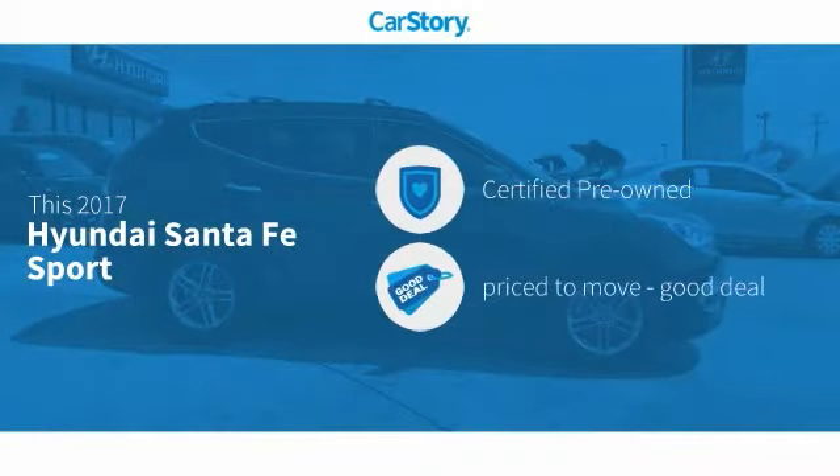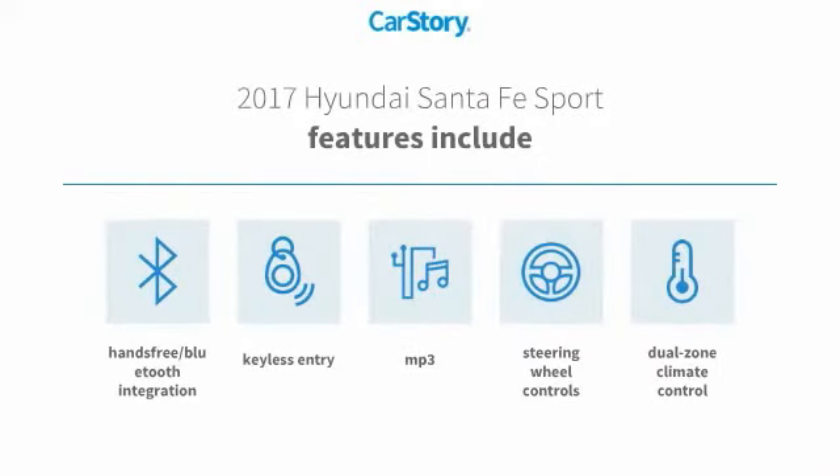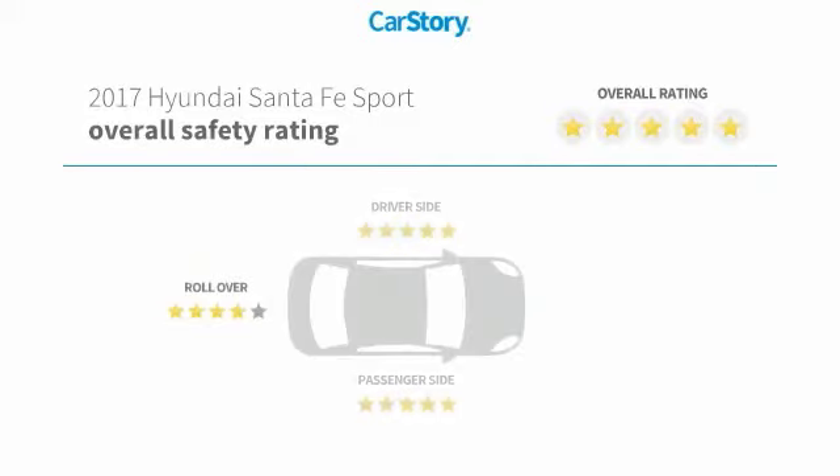Car Story Research indicates this vehicle as certified pre-owned, a good deal. Features also include keyless entry, steering wheel controls, MP3, hands-free Bluetooth integration, and it has been listed as an IIHS Top Safety Pick with these ratings.